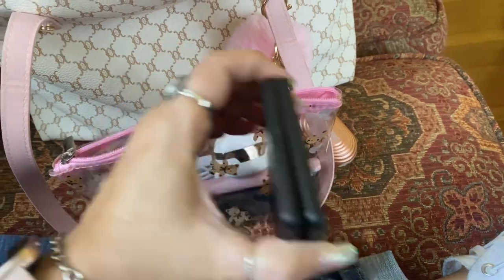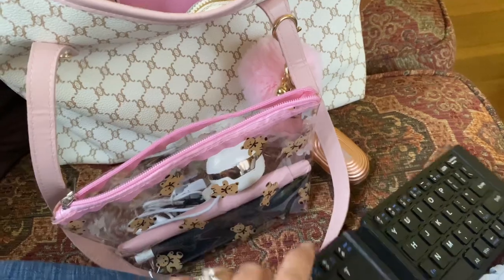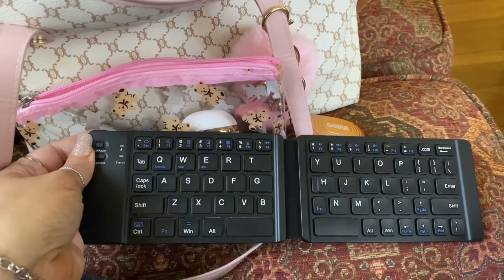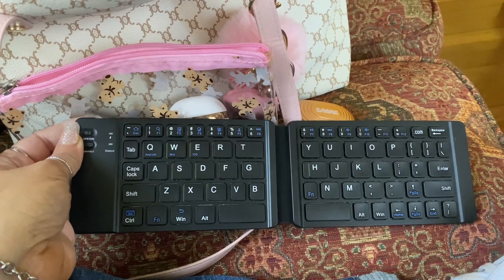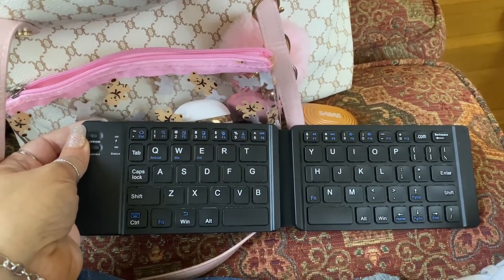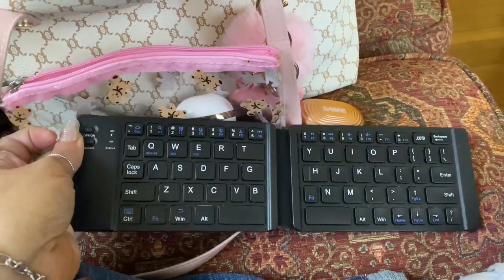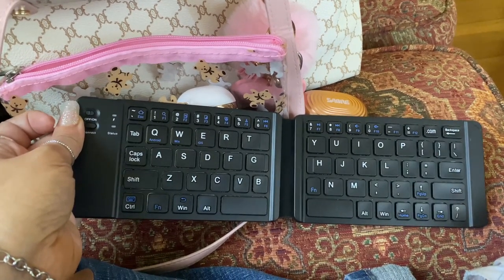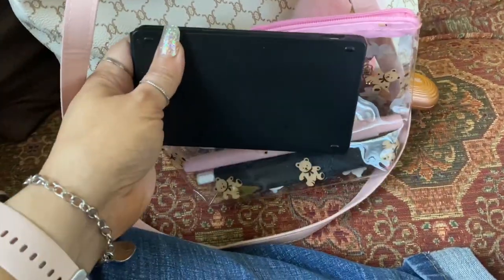The first thing is this keyboard that I got from Shein. I love Shein and Temu. It's a foldable keyboard and it's Bluetooth. I keep it for my iPad because I do like to do a lot of journaling and Bible study on my iPad — I basically treat my iPad like it's a laptop. This little keyboard comes in handy and it works really really well. It was like $12 on Shein, really affordable, and it folds up so tiny I can just carry it everywhere.